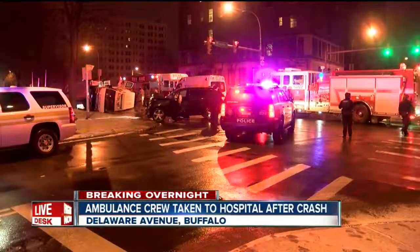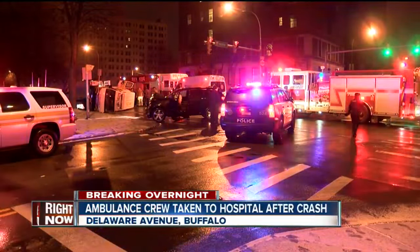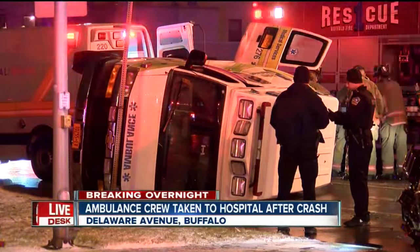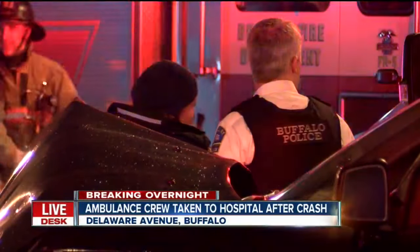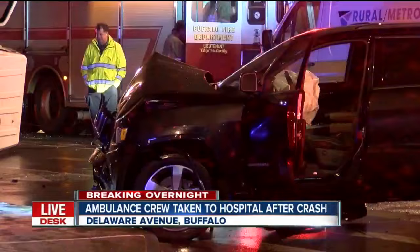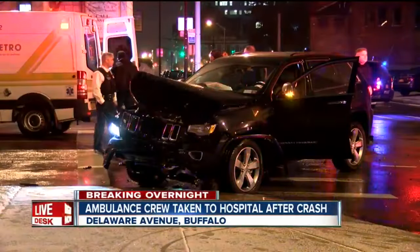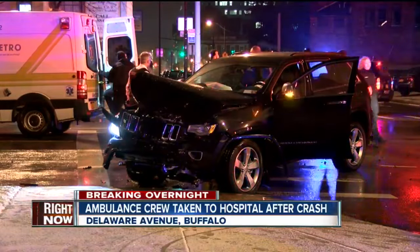An ambulance crew had to be rushed to the hospital overnight after the ambulance they were working in crashed. You can see the scene here and how it landed on its side. It happened about 1 o'clock this morning right in the busy part of town, at the intersection of Delaware and North in Buffalo. The black Jeep that you see right here was also involved in the crash. The driver was questioned by police but allowed to go a short time later.